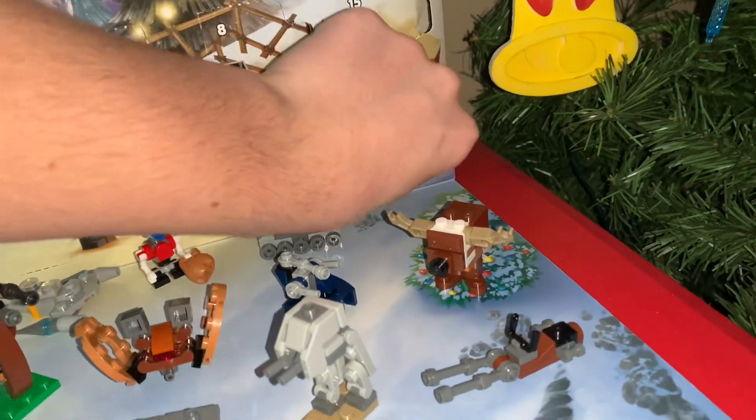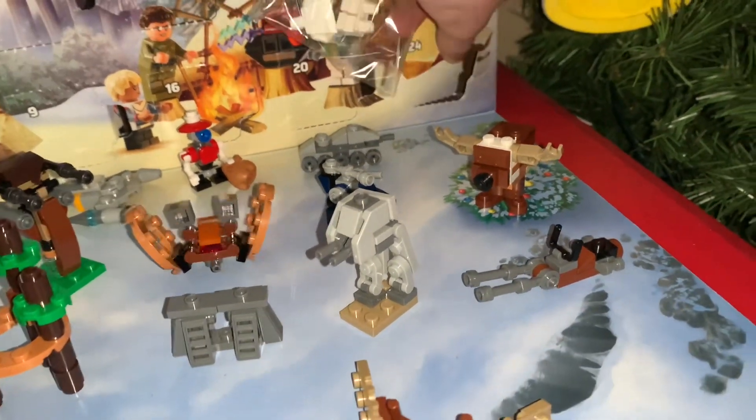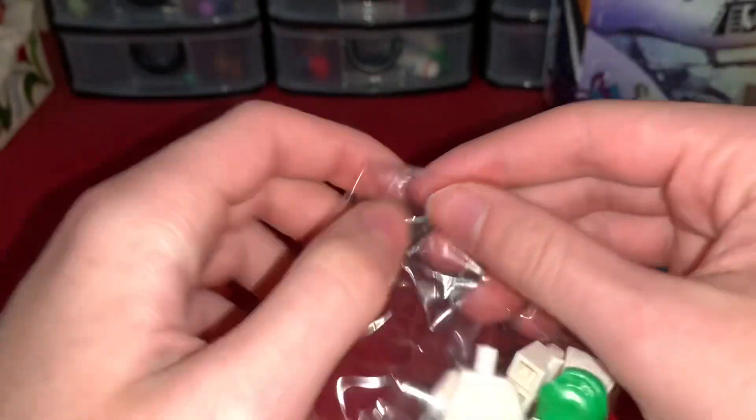Yes guys, it is the Holiday Ewok as day 24 of this advent calendar. Let's get this guy — just had to move it. Let's get this guy building right here.